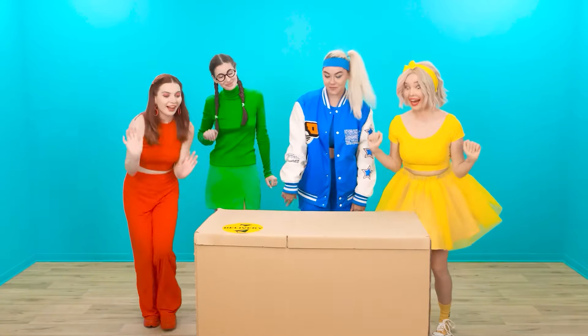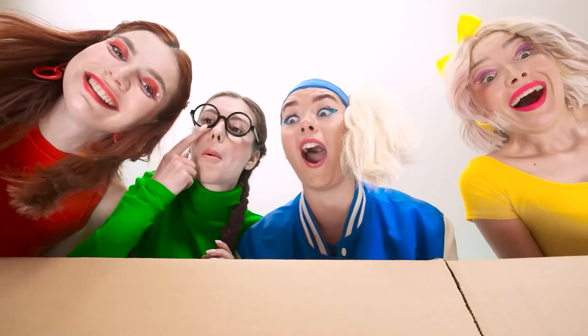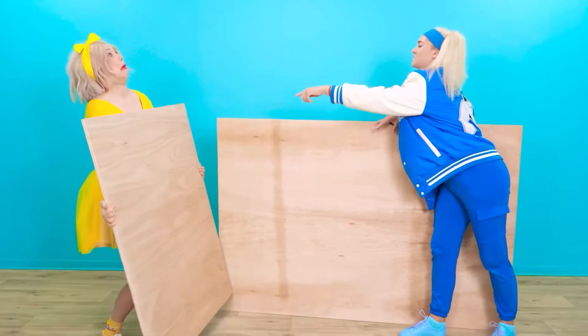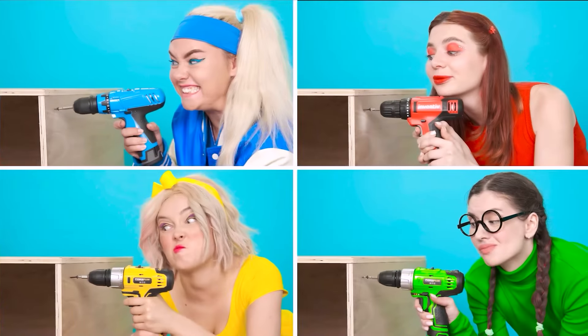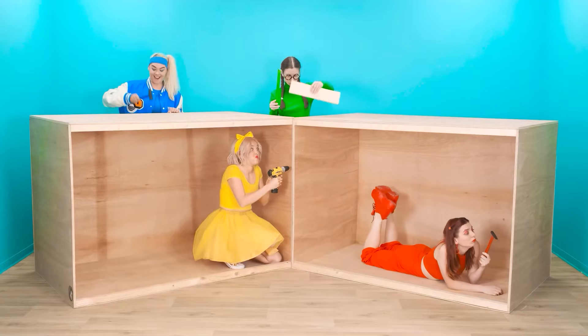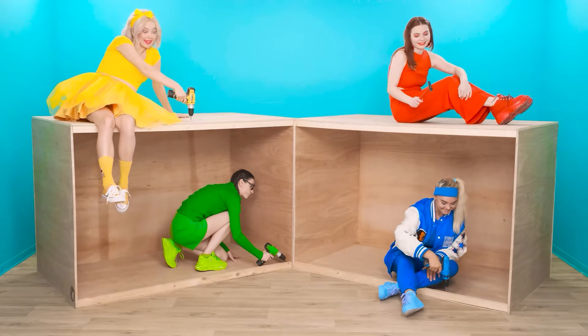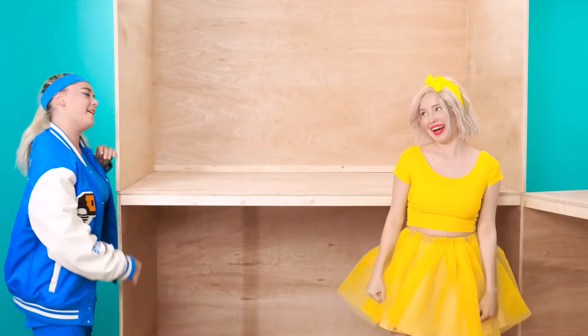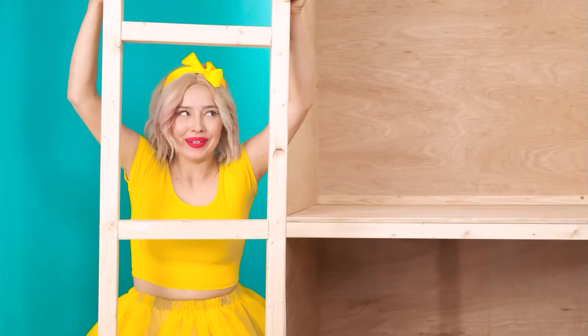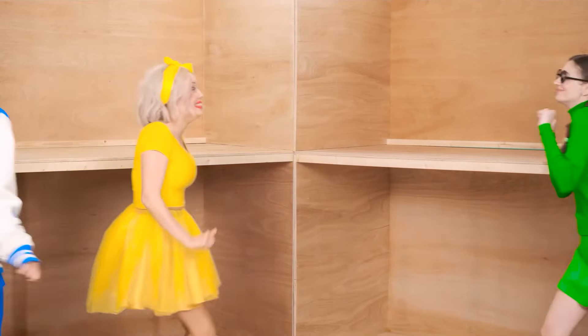Oh yeah, girls! This is what we need! Let's go! Oh yeah! How does it work? I'll drill everything here. Wow, it's too heavy! It's working perfectly! Let's measure it! Working, working, and working! Oh yeah, super! And here are the stairs to the second floor! Girls were just super builders!